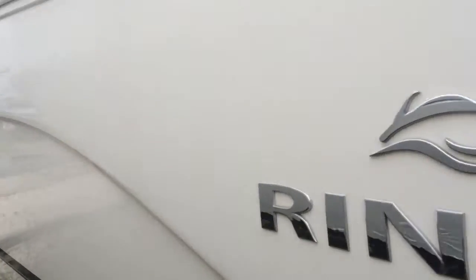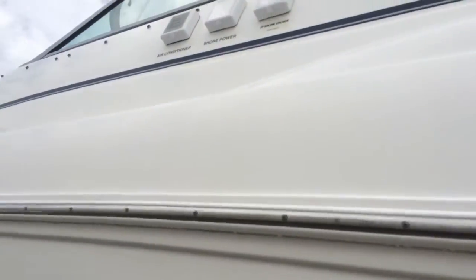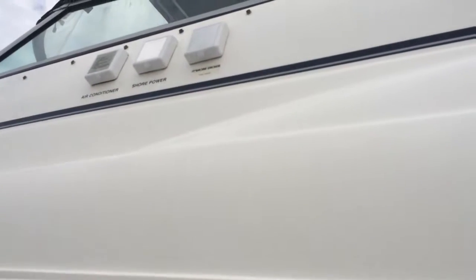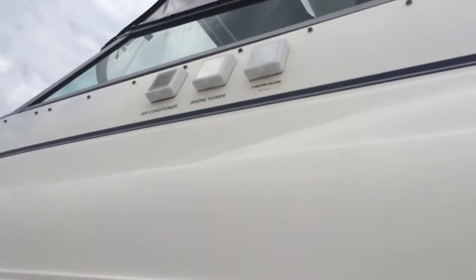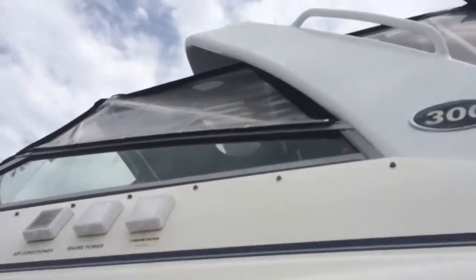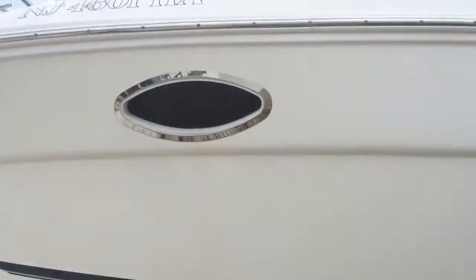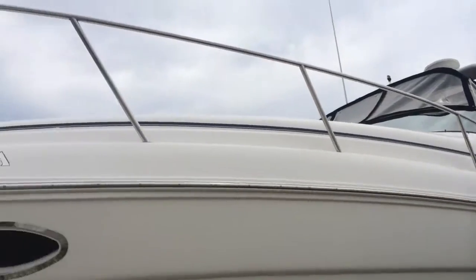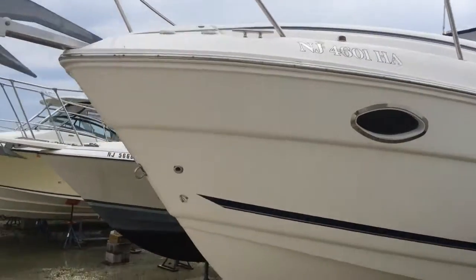There's your Rinker emblem coming around. I just want to show you that gel coat. I'll show you your shore power, AC, phone and TV outlet off the port side of the boat. There's your radar arc. The gel coat is in very, very nice shape, as you can see. No major gouges. There's your breather frames here at the cabin. Stainless rails. Stainless bow eye.